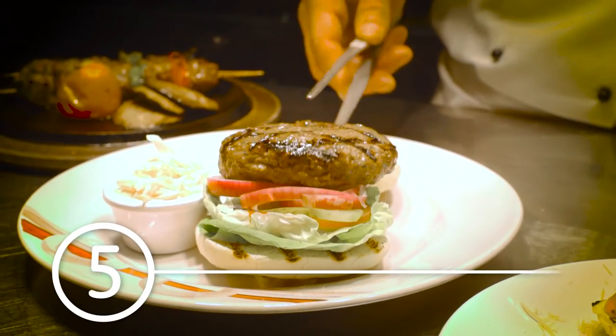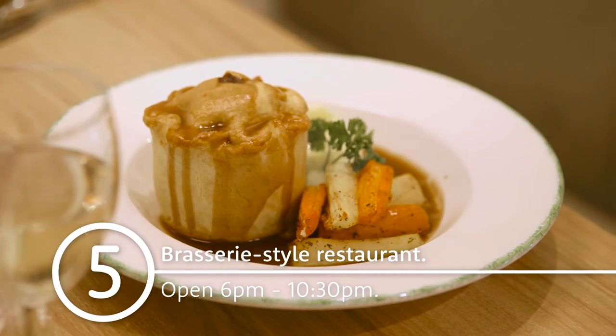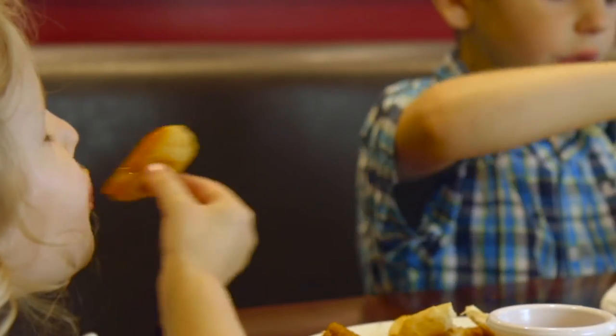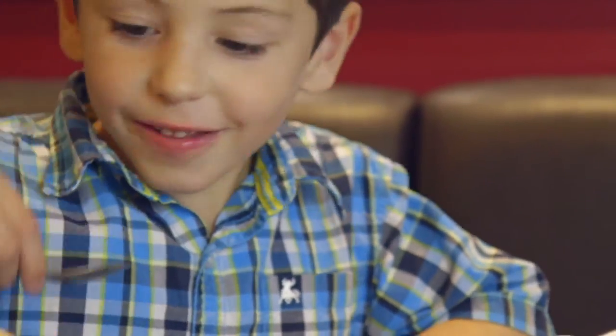You'll find burgers, steaks and pies in the Brasserie style restaurant. The average main costs around £15 and kids get two courses for £7.95 from their own menu.